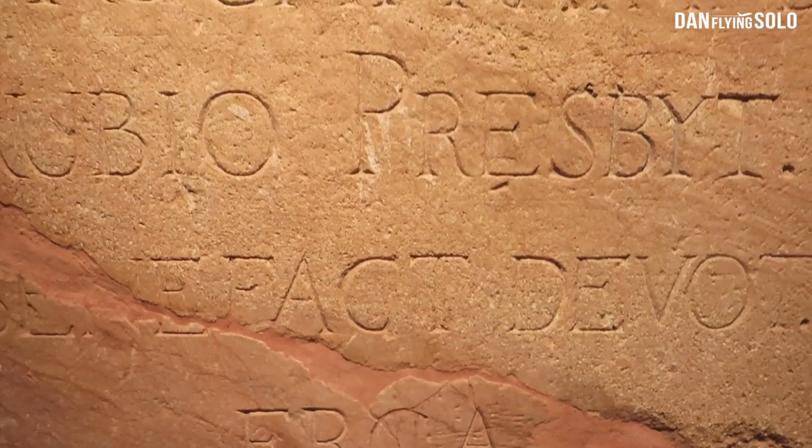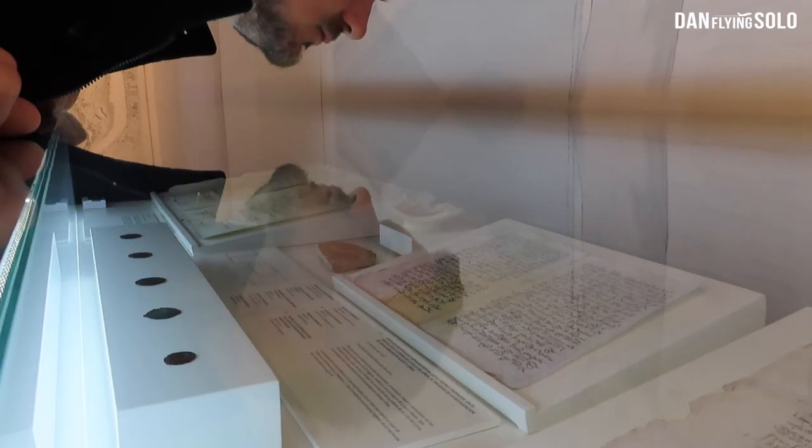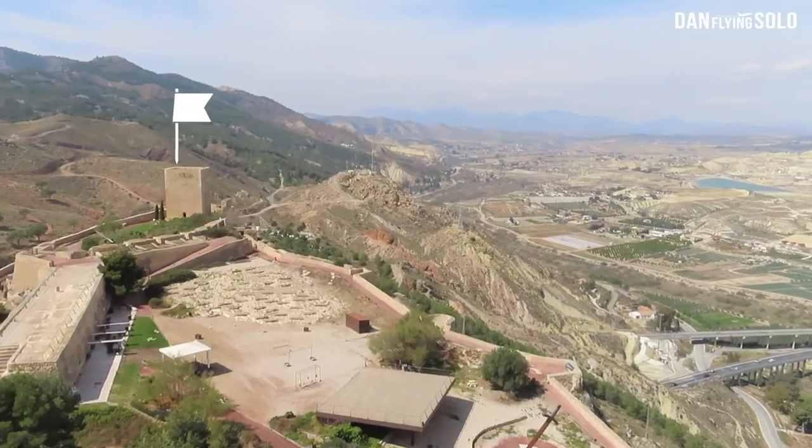The Archaeological Museum of Lorca houses history and discoveries that are still being made today. There's Roman history here, Jewish history, the Islamic history of the city — and it's just incredible quite how far back this city dates, believed to be around 6,000 years ago.